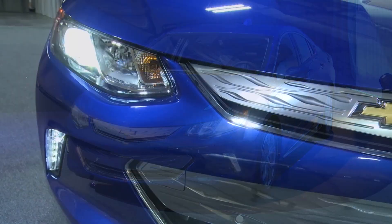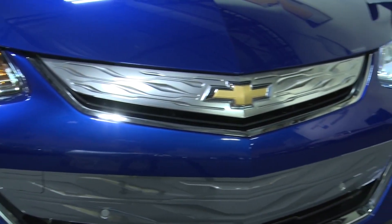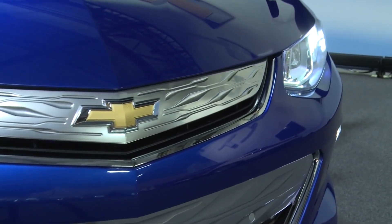Range is about number one through a hundred on owners' lists of what they wanted more of. So we've given them about 40 percent more range. The EPA label on the second generation Volt is 53 miles of all-electric driving.